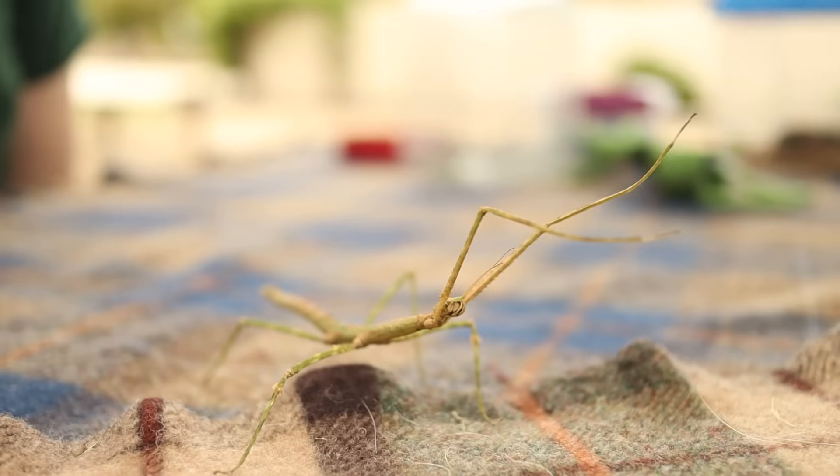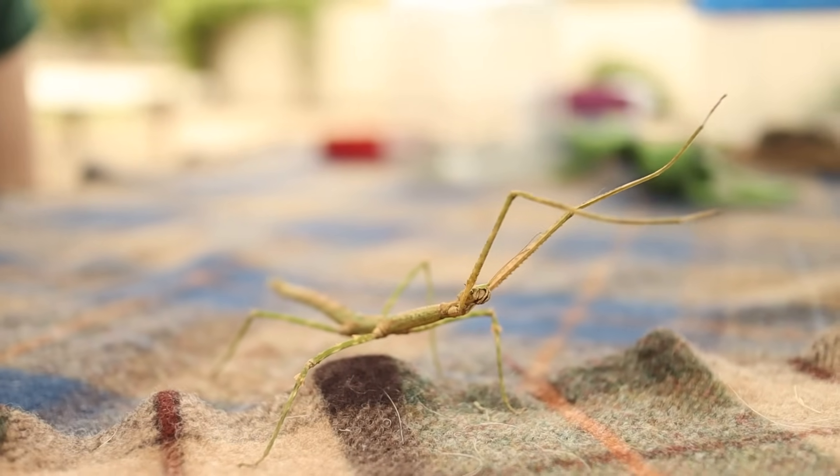Well Rachel, it looks like this walking stick is waving goodbye. It kind of does — he's basically just swaying in the breeze, making sure we can't see him. Well, before we put him away, let's all do the walking stick wave goodbye together. Bye-bye, Junior Rangers. See you next time.